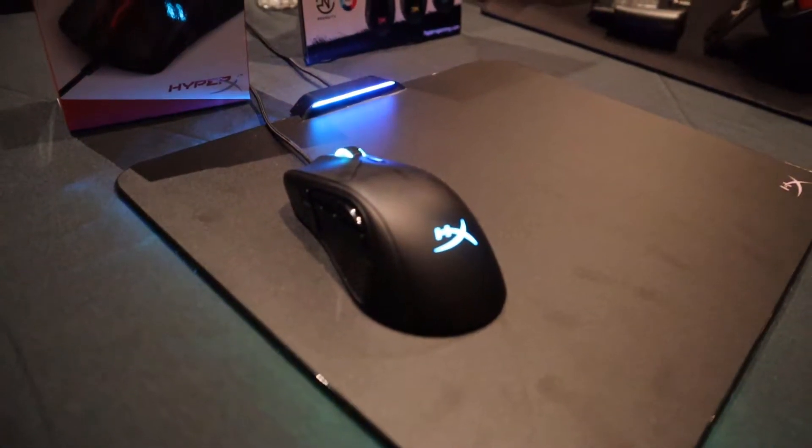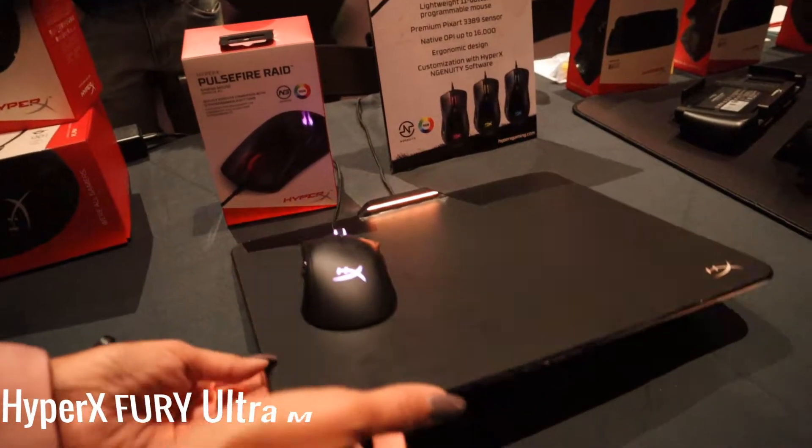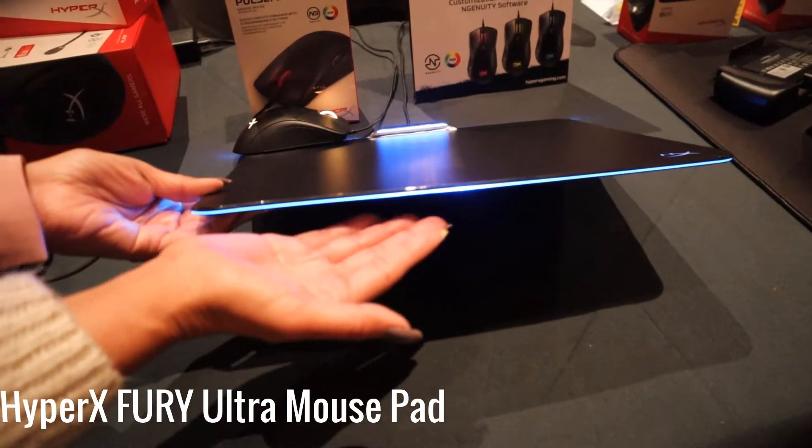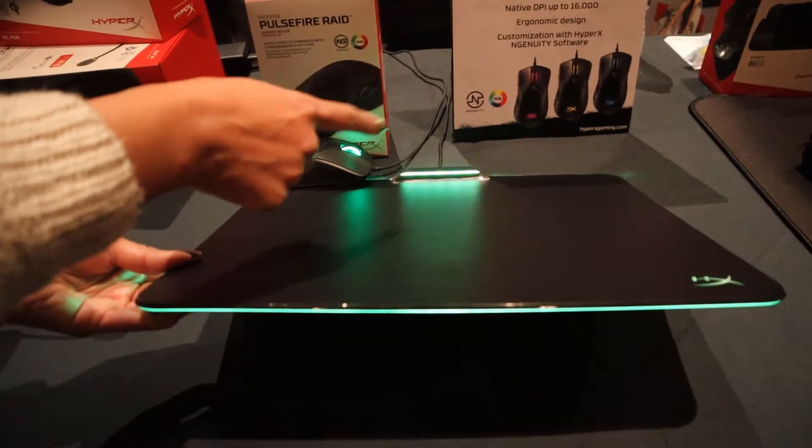Next up, we got a brand new mouse pad. HyperX finally made an RGB mouse pad. This is called the Fury Ultra mouse pad. It has a micro-textured hard surface and a LED bar on the top. This mouse pad is set to come out this month and it's going to cost about $55.